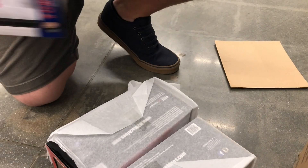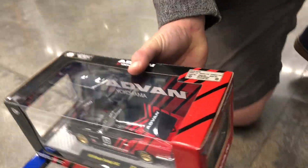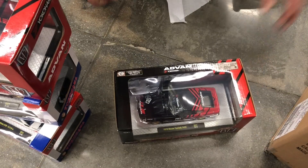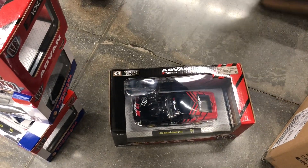None of them are chase pieces? Nope. All right. Another 510. We got a Fair Lady Z. And then another Fair Lady Z. None of them are going to be chase, though. That's very cool.